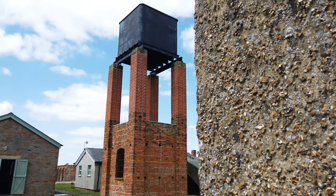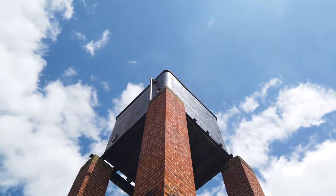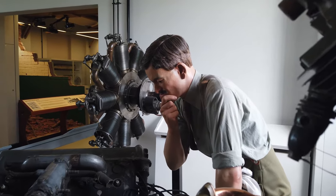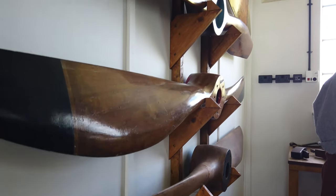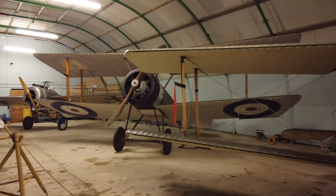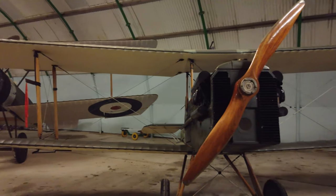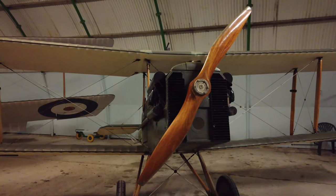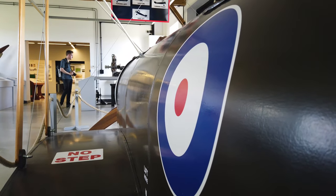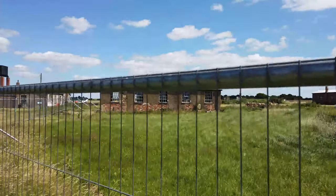Stow Maries is one of the most complete First World War aerodromes in the country. The site opened in 1916, however the 103-year-old site only saw three years of military use. The Royal Air Force closed the site in 1919, when it was reverted back to farmland.